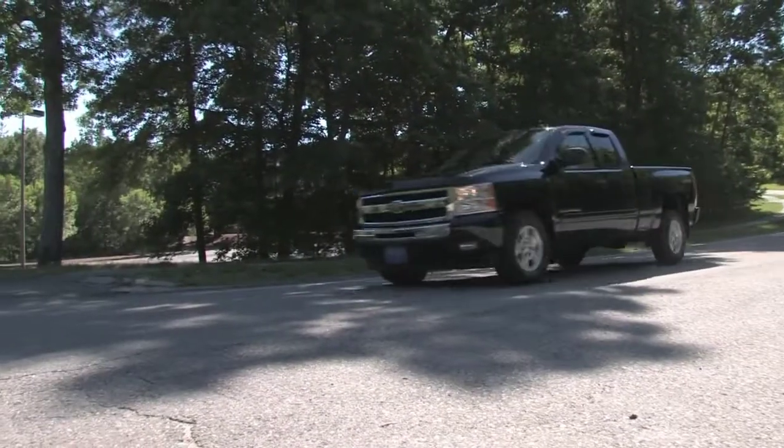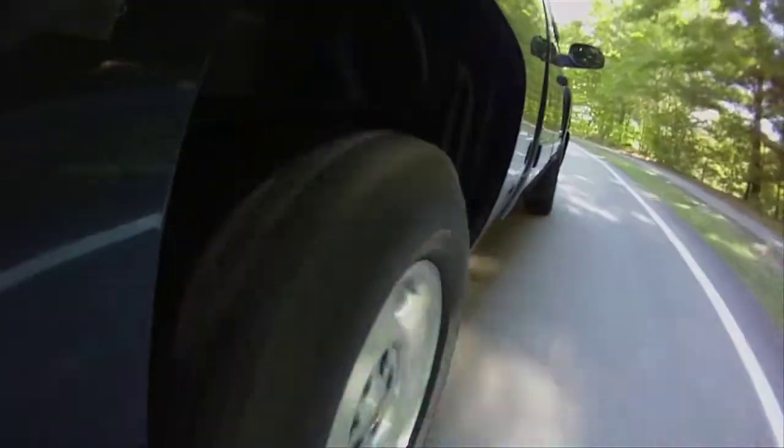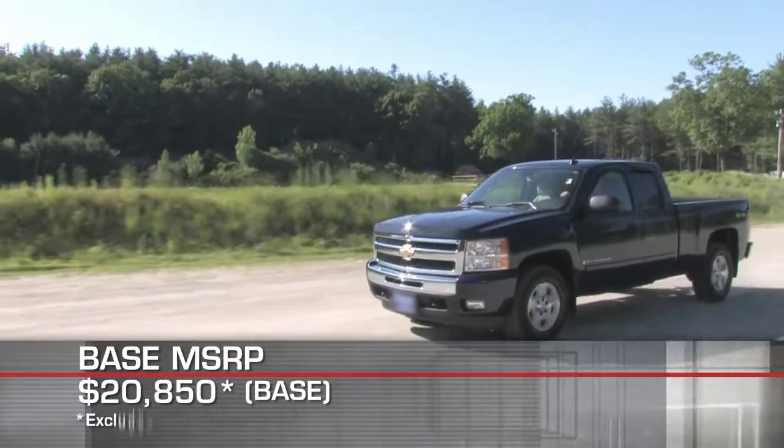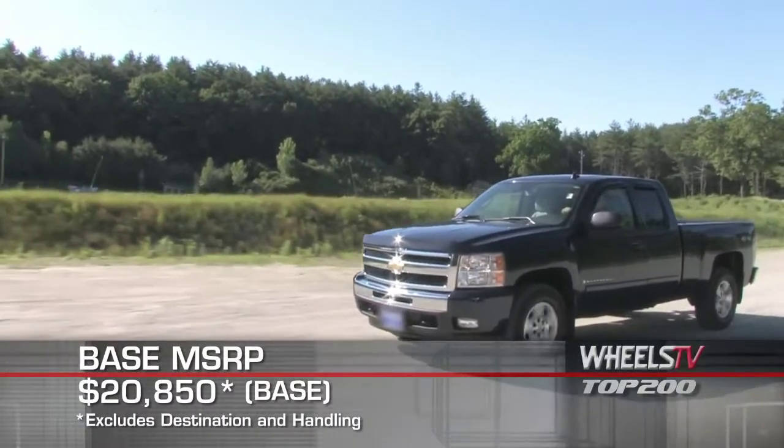Standard safety features include four-wheel anti-lock brakes, StabiliTrak Stability Control System, proactive roll avoidance, traction control, and a full array of front and side impact airbags.